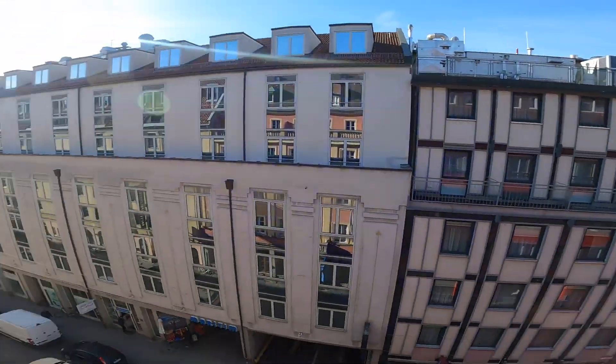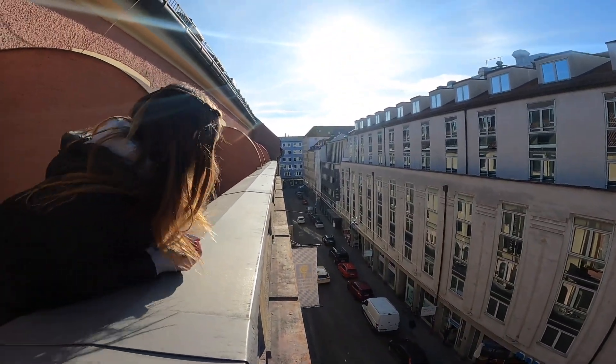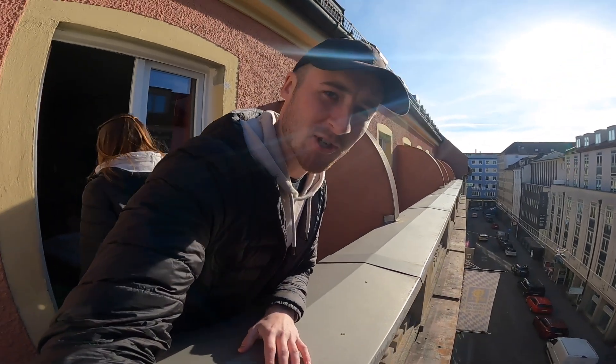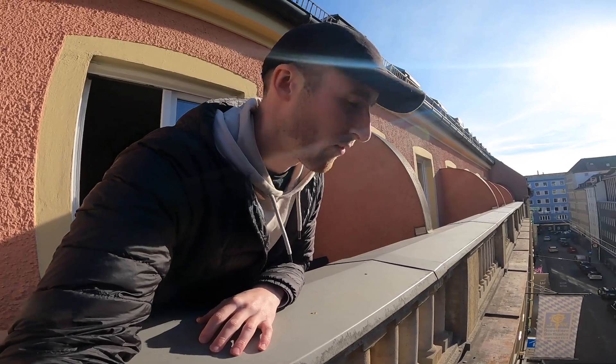We're on the fourth floor and we've got a lovely view. How cool is that? This is our first really good city view with a balcony. I didn't even think you could get balconies here in Munich, especially in a youth hotel, but yeah — really cool, really pleasing.